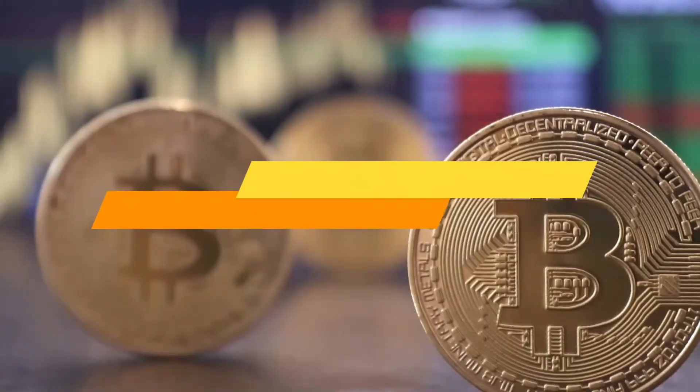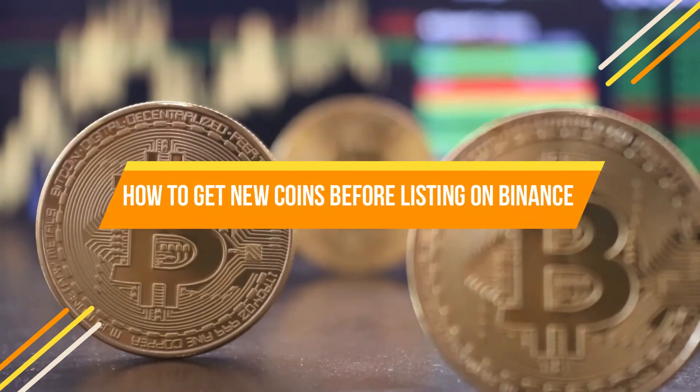In today's video, I'm going to be showing you guys how you can get new coins before they are listed on Binance and also how you can make money with this.